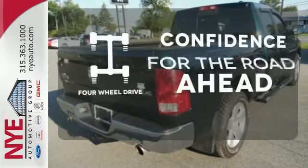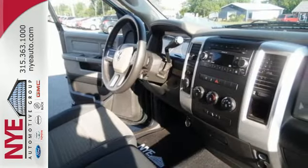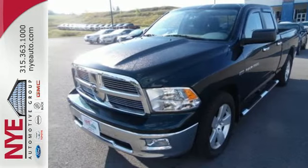Feel the confidence as you control the road with your four-wheel drive. Critics and consumers agree that the Ram 1500 provides the best performance and ride quality in its class. That's a combination that's hard to beat. Come on in today and see it for yourself.